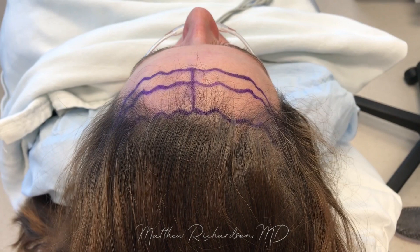Hi, Dr. Richardson here at Texas Facial Aesthetics. We're doing another forehead reduction or hairline advancement surgery today.